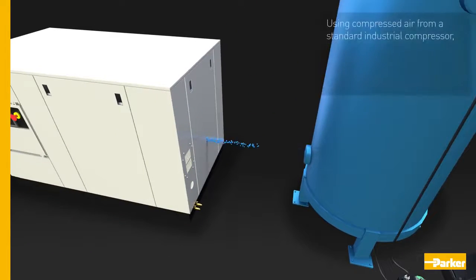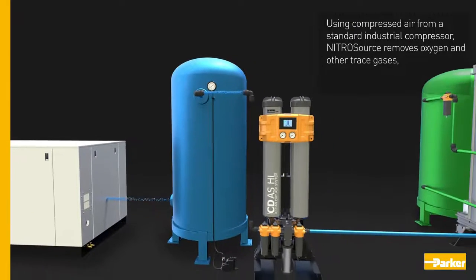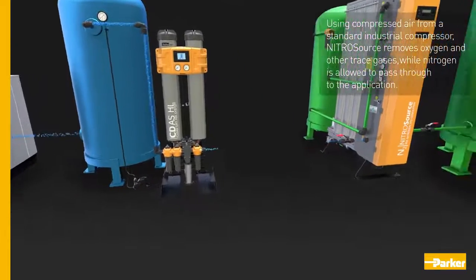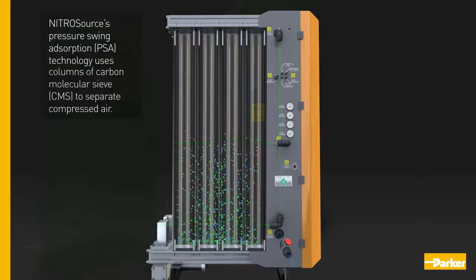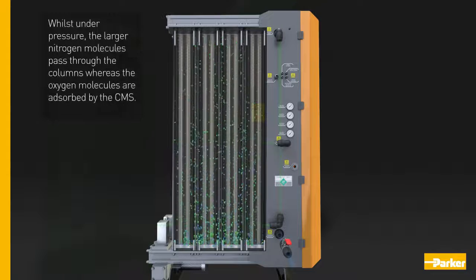Using compressed air from a standard industrial compressor, Nitro Source removes oxygen and other trace gases while nitrogen is allowed to pass through to the application. Nitro Source's pressure swing absorption technology uses columns of carbon molecular sieve to separate compressed air. Whilst under pressure, the larger nitrogen molecules pass through the columns, whereas the oxygen molecules are absorbed by the CMS.